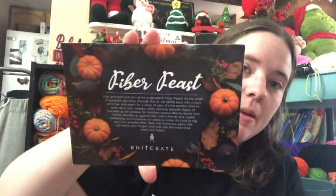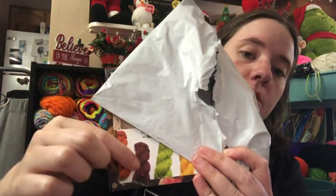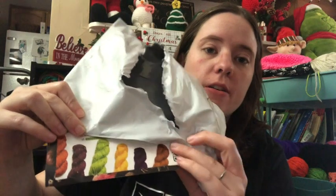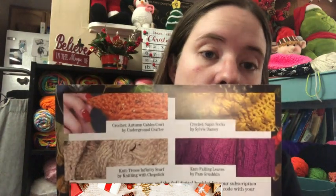This is technically October's knit crate, and it's called Fiber Feast — it's Thanksgiving themed. Really pretty card with pumpkins and all that, and I can actually touch this yarn — it's not alpaca. It came in a bunch of different colors. These three colors on the corner — orange, red, and green — are the regular knit crate box colors, and the other colors were sock crate colors. I'm covering up the QR code and website since that's for people who pay for the item.